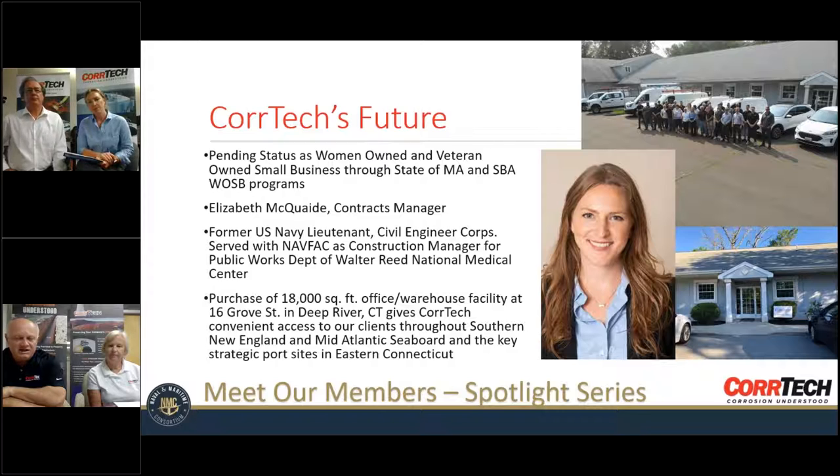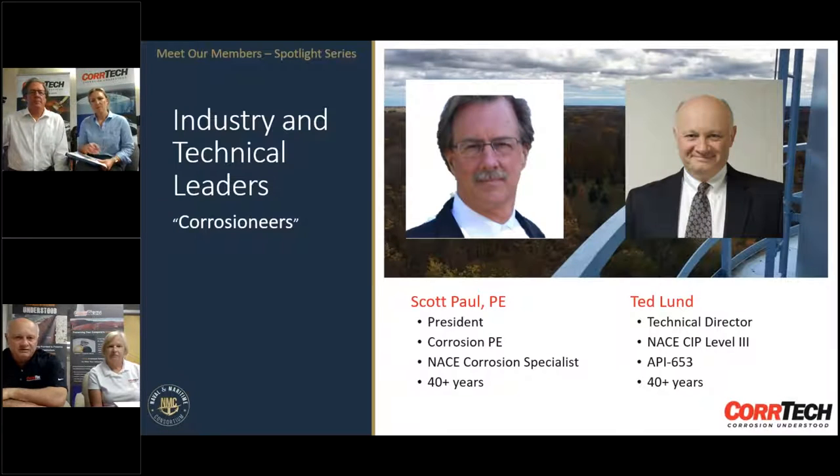CoreTech has been growing and adding key people, which has really enhanced our ability to take on much more sophisticated customers and projects. With Liz's help, we're going to make that transition even better going forward in terms of being able to offer services that meet our customers' requirements from a contractual standpoint. Scott and I have known each other for approximately 38 years, and we worked in other places before meeting each other.